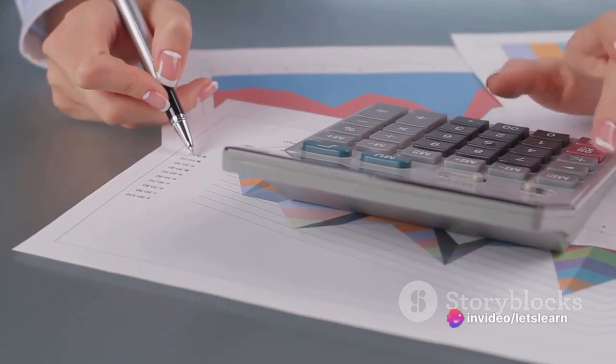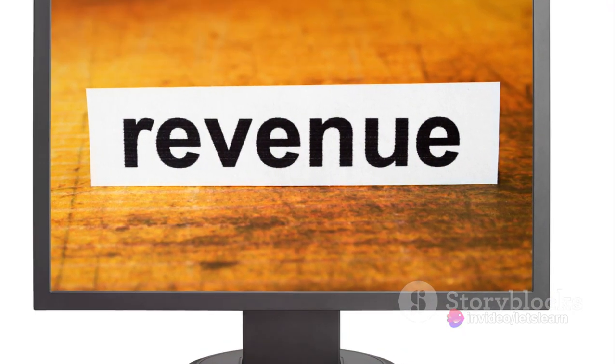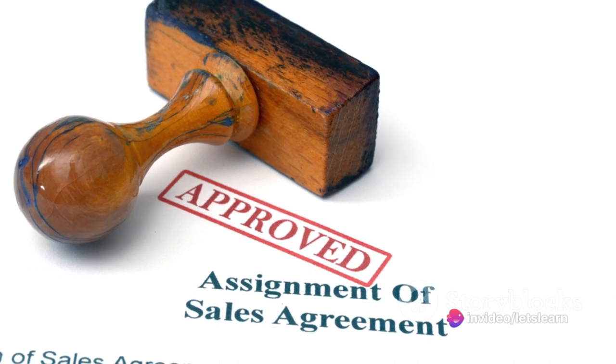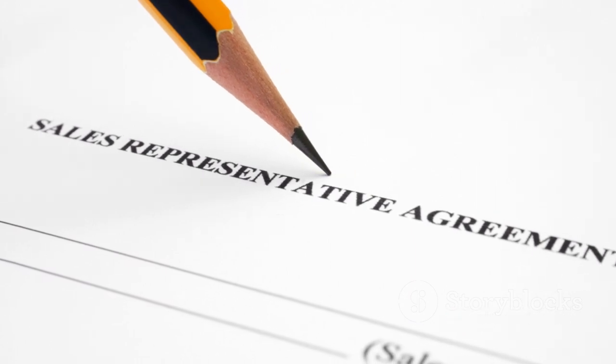The installment sales method is essentially a conservative approach to recognizing revenue. Unlike other methods where revenue is recognized at the point of sale, this method defers revenue recognition until cash from the sale is received. This method is particularly useful when ownership is not fully transferred at the time of sale, or when there's uncertainty in cash collection.